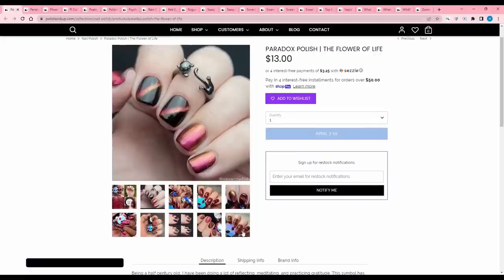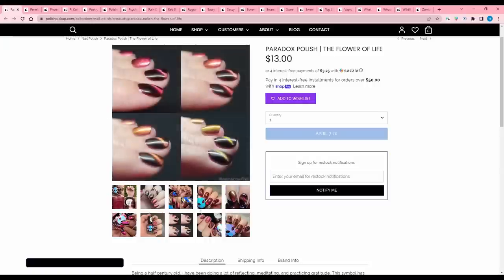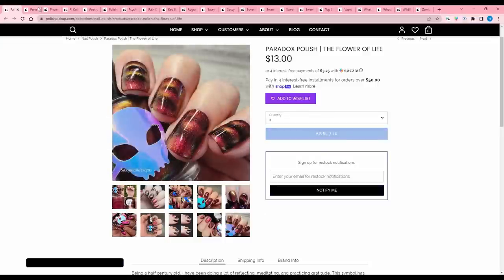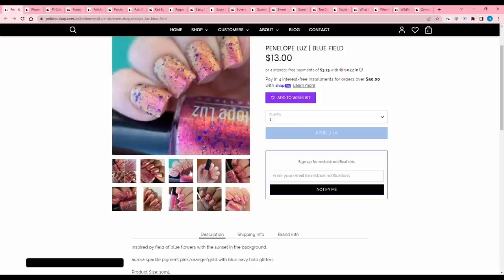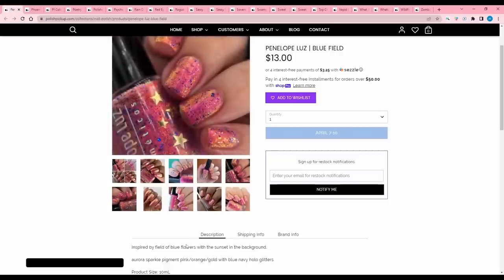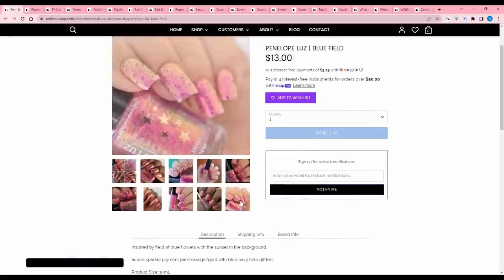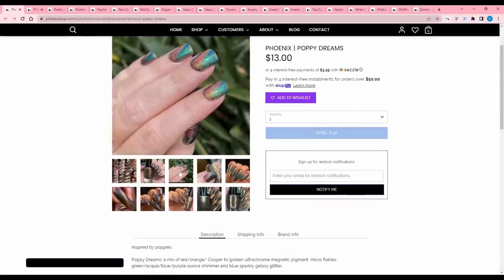Paradox Polish 'The Flower of Life' is a ruby base magnetic with red-pink-blue-green shift. It's cool magnetized, but I'm magneted out right now and don't think I'd wear it often. I'll pass — magnetics are beautiful but they take a lot of work. Penelope Lou's 'Blue Field' — the blue glitters are getting me, and while I usually don't like pink-cold bases, something about this one I like. Inspired by a field of blue flowers with a sunset, it features aurora sparkle pigment in pink-orange-gold with blue navy hollow glitter. 700 are available. I kind of like it and want to think about it.